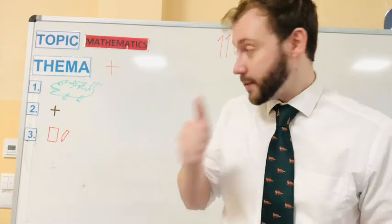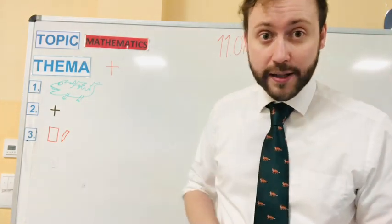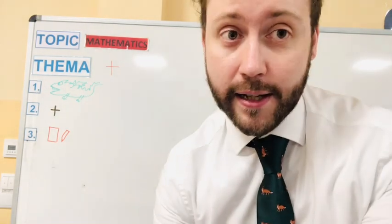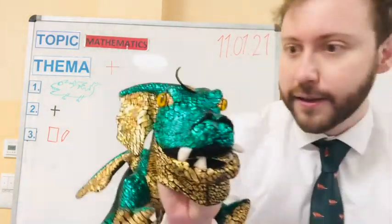Number one: Nick's challenge. Number two: we'll do some plus work on the board. And number three: we're going to do some worksheets. So first I need to find Nick — where is Nick? Ah, Nick is here!